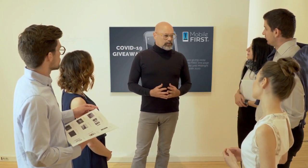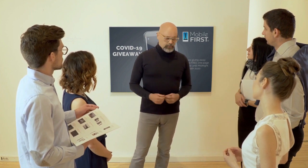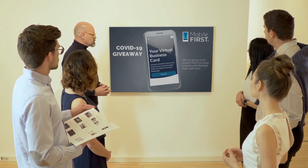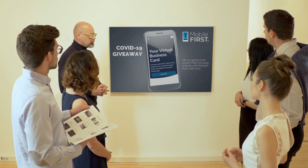Mobile First Canada is all about helping create a one-page website for free, so anyone can easily build their own one-page website without spending a penny and avoid financial loss in bad times like now. Here are the absolute best results with Mobile First Canada.